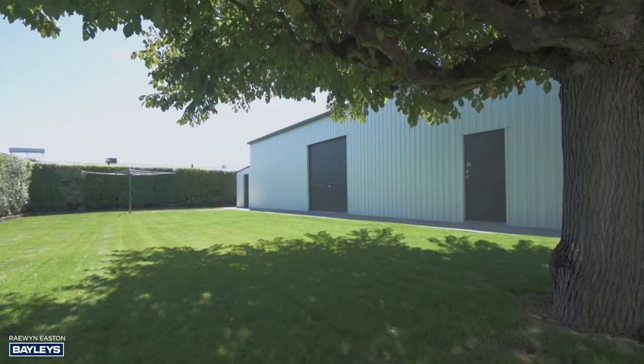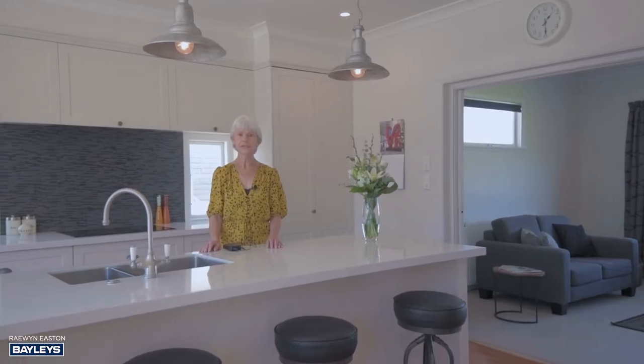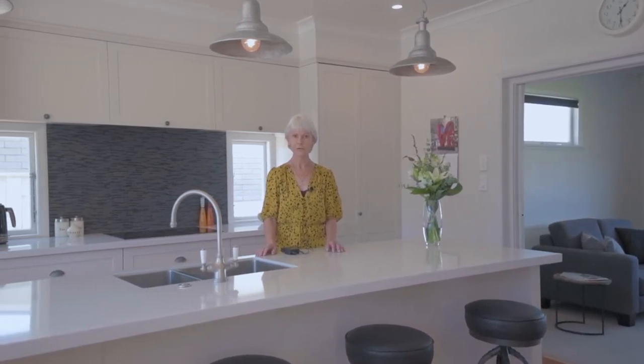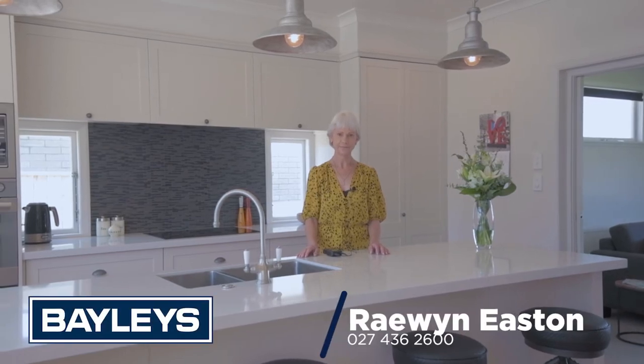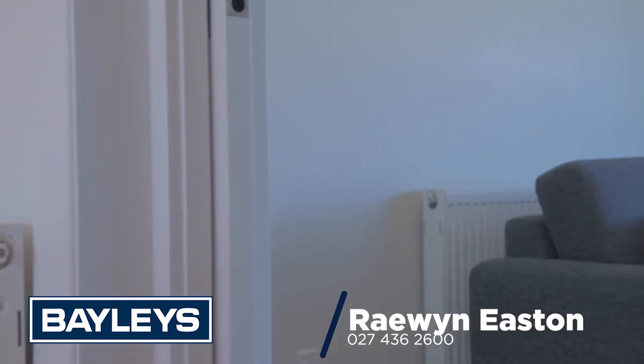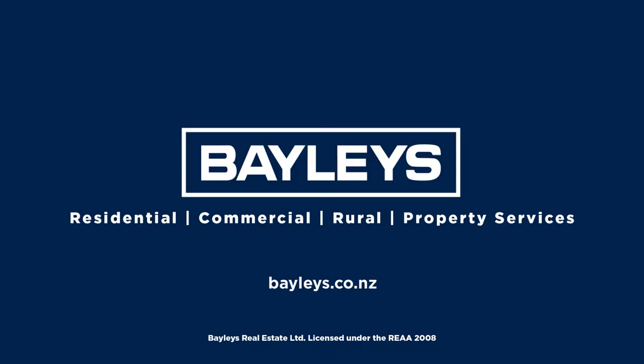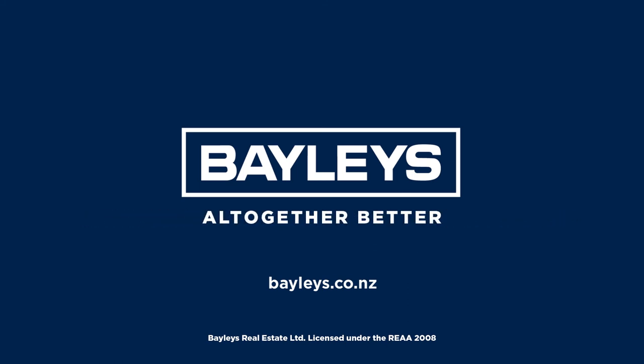I'm sure you agree that 85 Chalbert Street is a stunning property. Viewing is strictly by appointment only. For an appointment to view, call me, Raewyn Easton at Bailey's Real Estate. We'll see you next time.